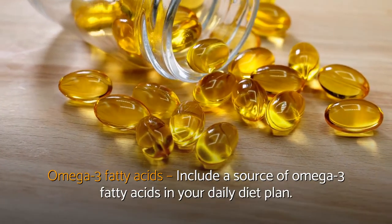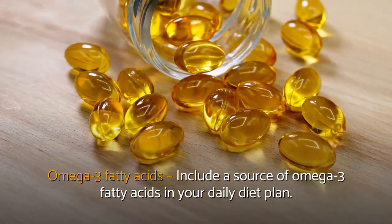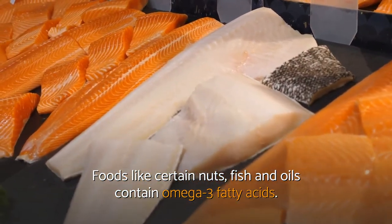Omega-3 fatty acids: include a source of omega-3 fatty acids in your daily diet plan. Foods like certain nuts, fish, and oils contain omega-3 fatty acids.